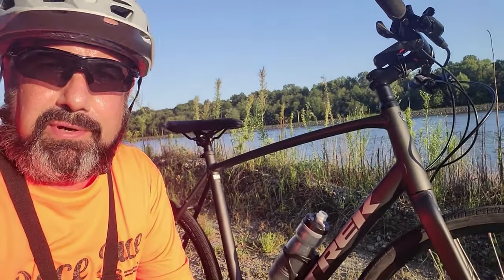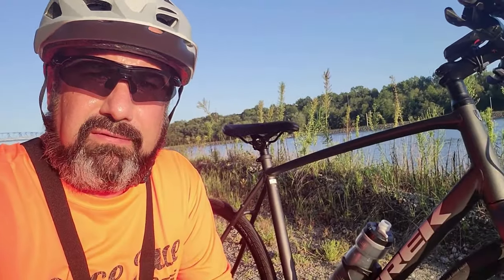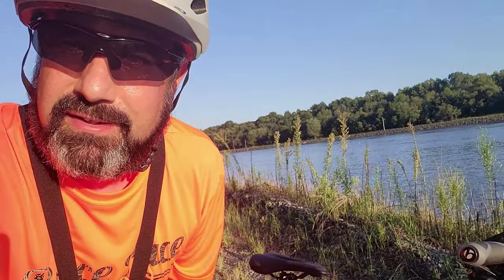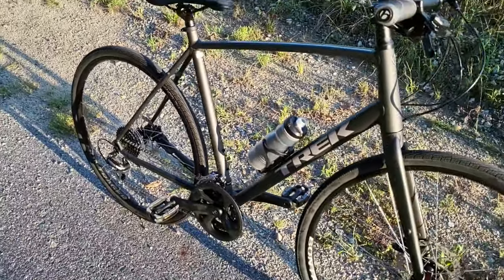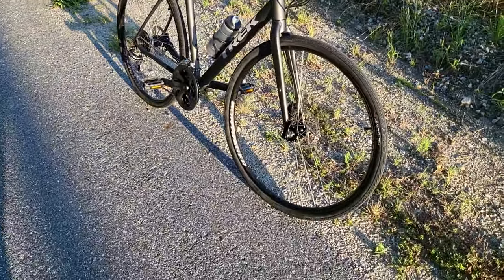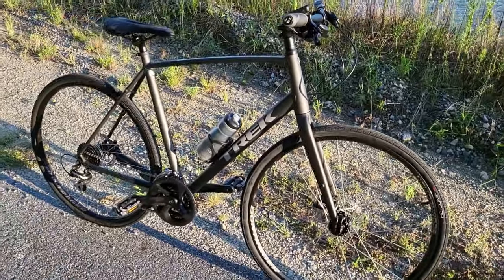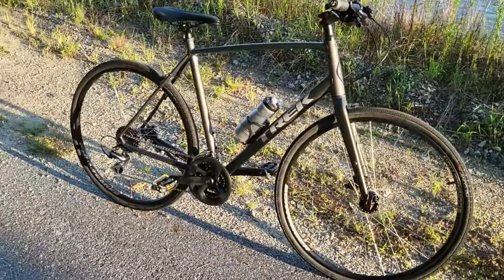I like that it has flat bars, not drop bars. Not ready for that yet. If I ever get a formal gravel bike like a Topstone, I will definitely look into drop bars for that. But for right now — fitness, training. Not trying to put any unnecessary wear and tear on my Top Fuel, the General. It's perfect so far. I'm digging it. Let's go!